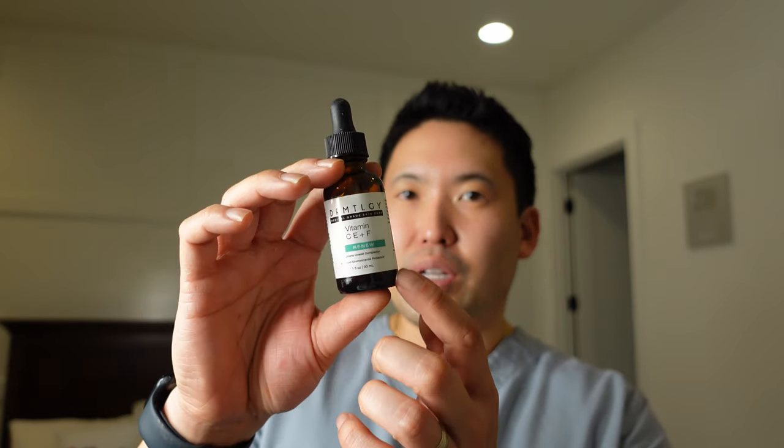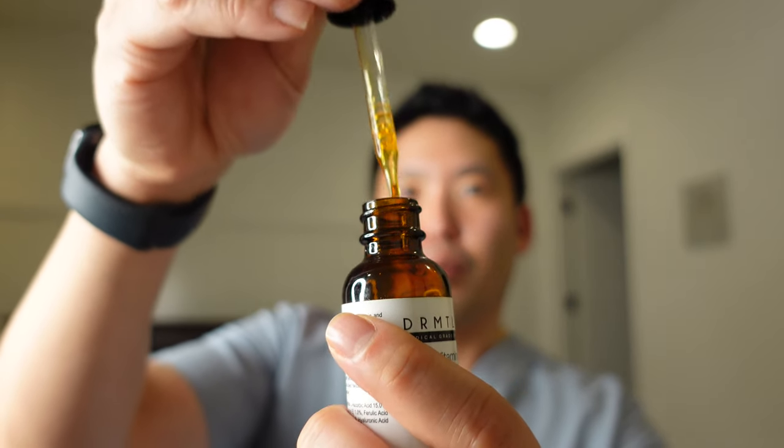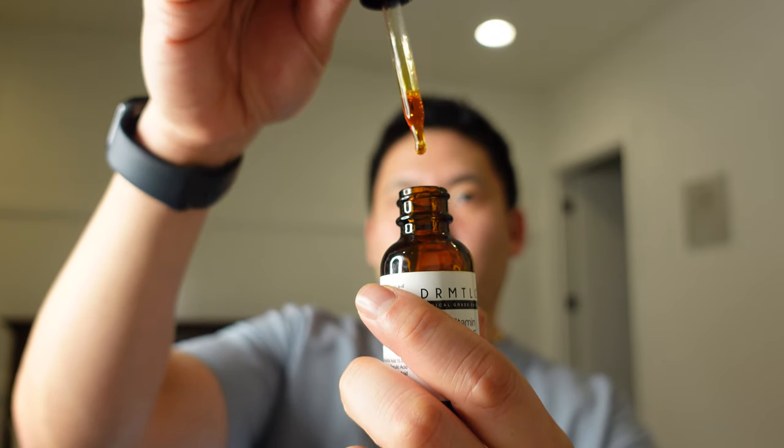There are different vitamin C serums out there. Dermatology's Vitamin C+E+F is a nice one with vitamin C, vitamin E, and ferulic acid — a slightly higher price point but not as much as the CE Ferulic by SkinCeuticals. One important thing: if you don't use these quickly within the first couple of months, they will change color and turn into a dark, syrupy look. Use your vitamin C serums within two to three months, otherwise they'll oxidize, break down, and become less potent.